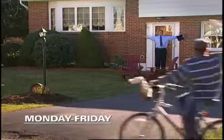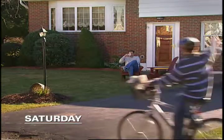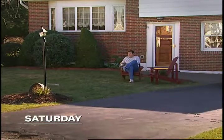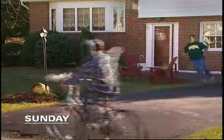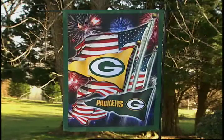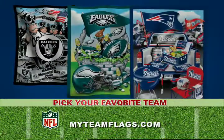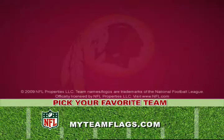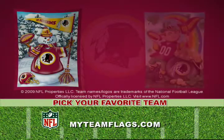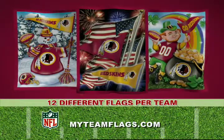Meet Bob. Monday through Friday, Bob's a hard-working man. On Saturday, Bob's kind of a laid-back man. But come Sunday, Bob shows the true colors of a football fan. Now, display your team pride all year long with this colorful collection of one-of-a-kind NFL team flags. This exclusive series of National Football League flags proudly displays your favorite pro team, featured in a different scene for each calendar month.